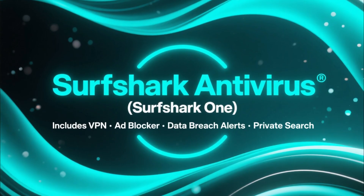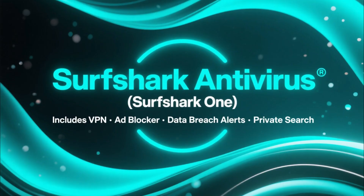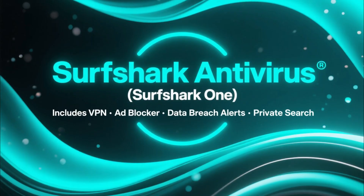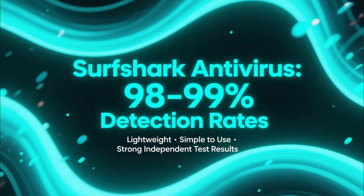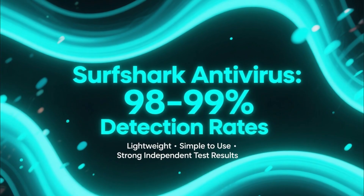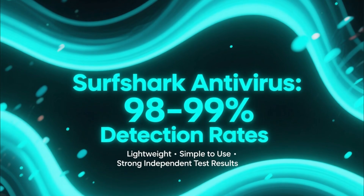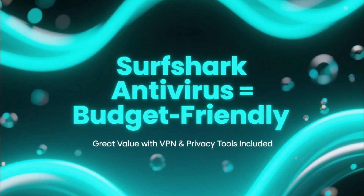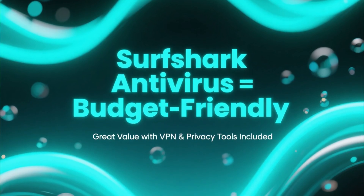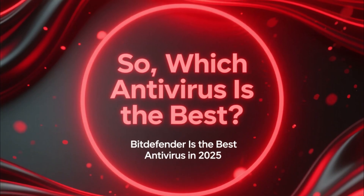Finally, we have Surfshark Antivirus. This is part of the Surfshark One package, which also includes a premium VPN, an ad blocker, data breach alerts, and private search. In independent tests, Surfshark Antivirus typically reaches around 98% to 99% detection rates, and the app is extremely lightweight and simple to use. It's not as feature-heavy as Norton or Bitdefender, but it's one of the best budget-friendly options, especially if you also want a VPN and privacy tools included.